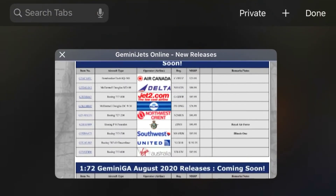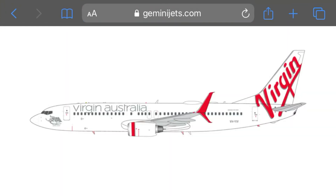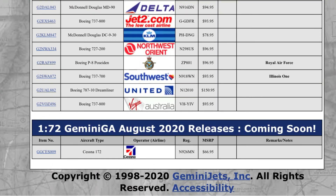Next up we have a Virgin Australia Boeing 737-800, registration Victor Hotel Yankee India Victor. This is a pretty cool plane. I like the tail on the back — I think it's really cool. And that is done for the 1-200 scale.